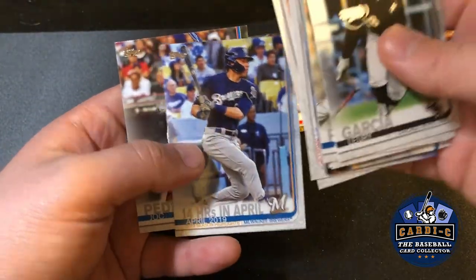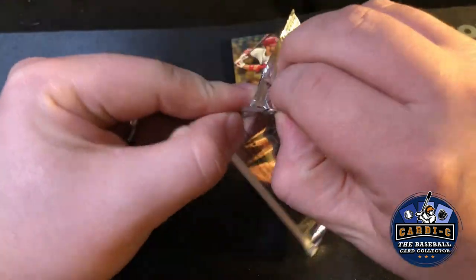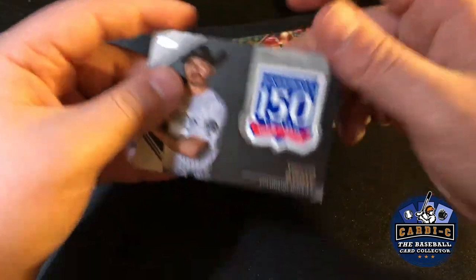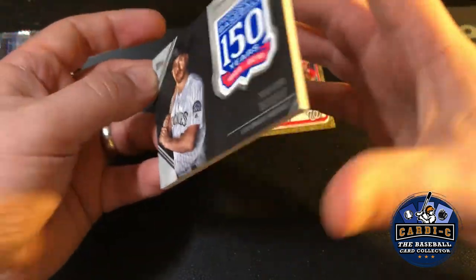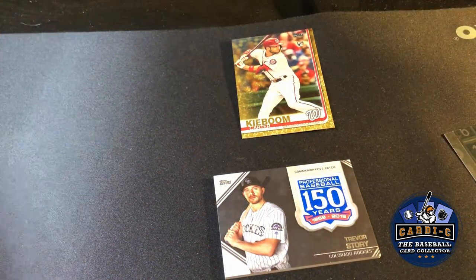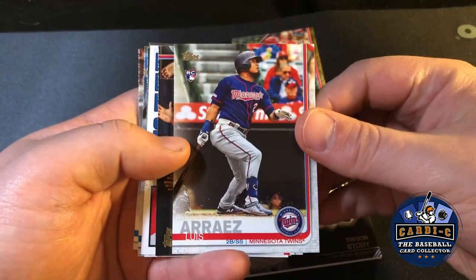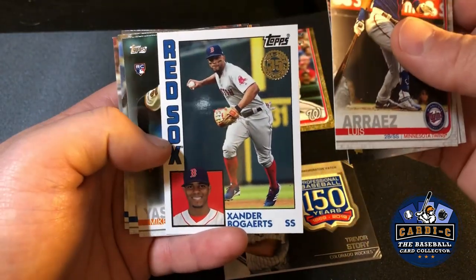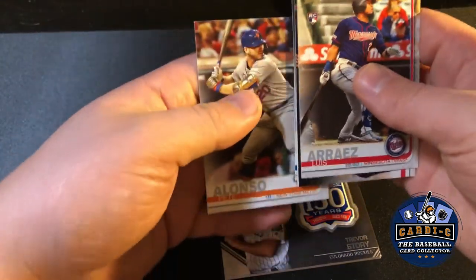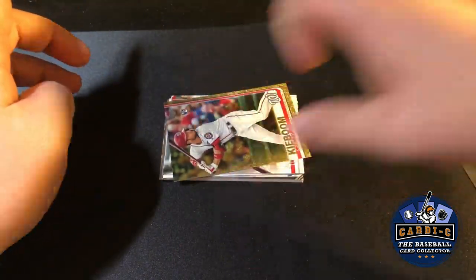We got a rookie of Rios — so this is a good blaster overall. Obviously the hit is Ki-Bo, but we still got a pack to open. This is the 150-year insert, looks like it's of Trevor Story. No parallels, no short prints here, just the 150th anniversary patch. Overall a pretty good blaster — we got the Ki-Bo gold as the hit. For rookies here's who we pulled: Rios, a Ki-Bo rookie debut, Bogaerts — not a rookie but a Red Sox fan so we'll add him to the collection — Mike Yastrzemski, Gavin Biggio, Austin Riley, and Pete Alonso.